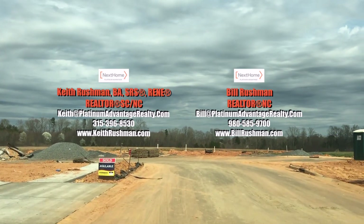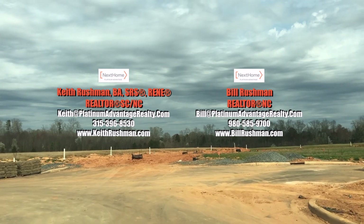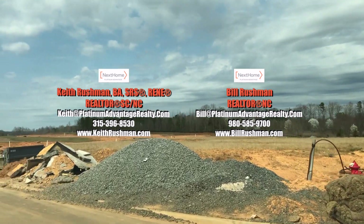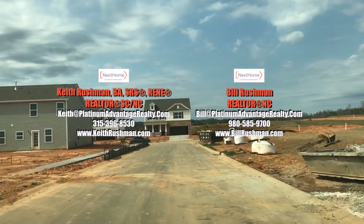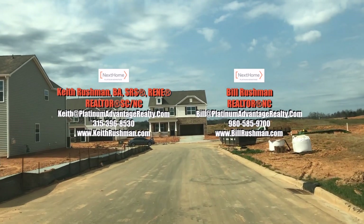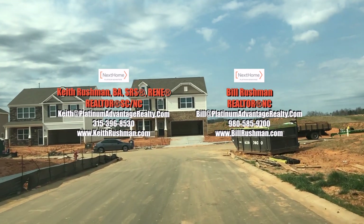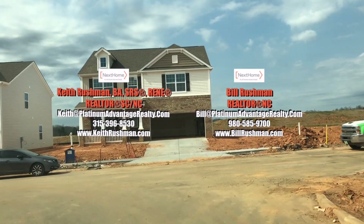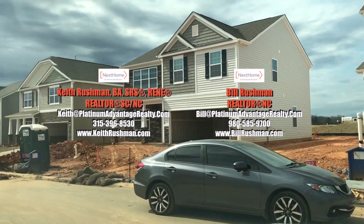If you're interested in either one of these communities, you can give Keith or myself, Bill, a call. We'd love to take you through and represent you as your buyer's agent — there's no extra cost to you, as Keith mentioned earlier. We will absolutely keep you guys updated as this community moves on. For all updated information, give us a call. Until next time, we'll see you then.